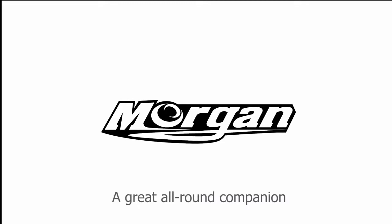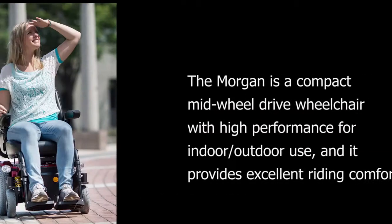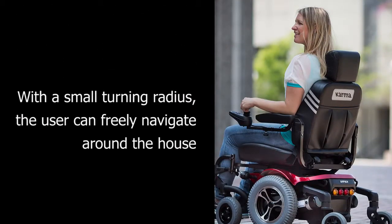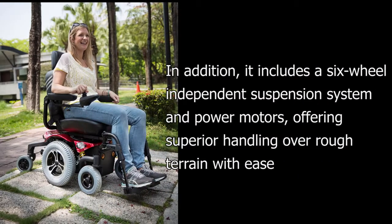A great all-around companion. The Morgan is a compact mid-wheel drive wheelchair with high performance for indoor and outdoor use, providing excellent riding comfort. With a small turning radius, the user can freely navigate around the house. It includes a six-wheel independent suspension system and power motors, offering superior handling over rough terrain with ease.